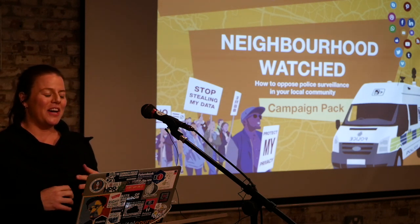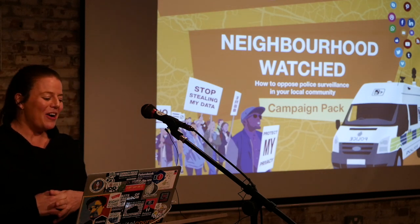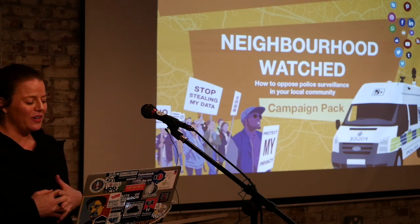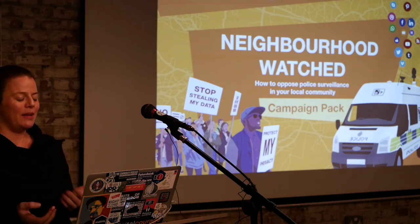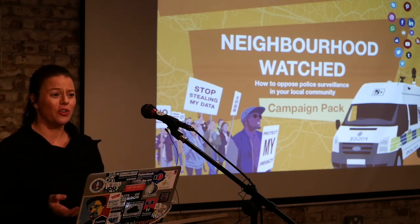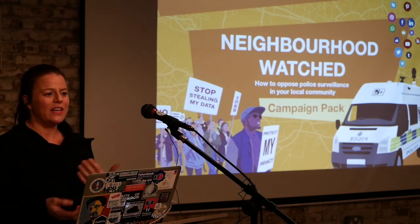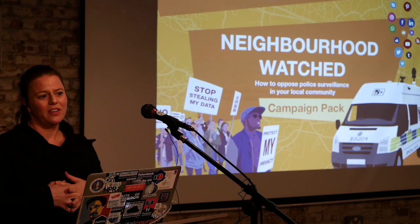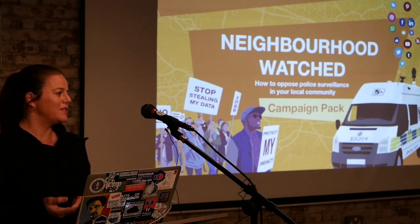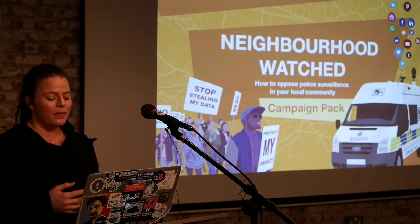I've used mobile phone extraction tools on my own phones, and it is kind of terrifying what can be found out even though it seems fairly innocuous. Once we understand what these technologies can do and explain it to other people, that's key. You may all be very knowledgeable about these different technologies, but we need to keep speaking to people and explaining it in ways that relate to them.